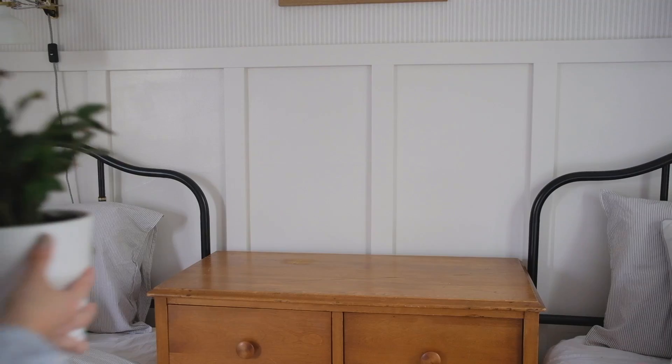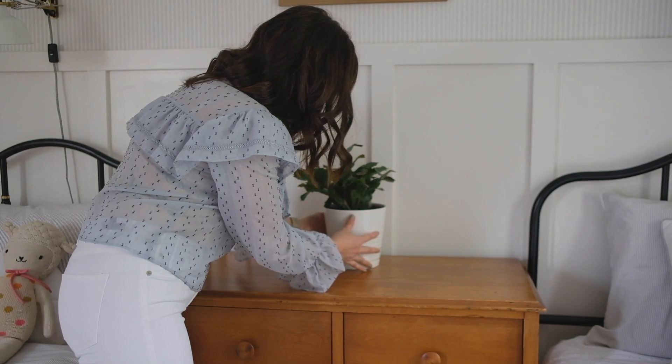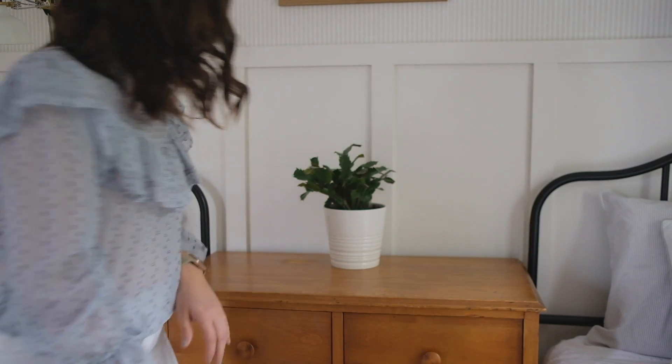One of my favorite things to bring into any room is a plant, and I love that IKEA not only sells plants but perfect planters for this space. We tied that in on their dresser and it really livens up the space.